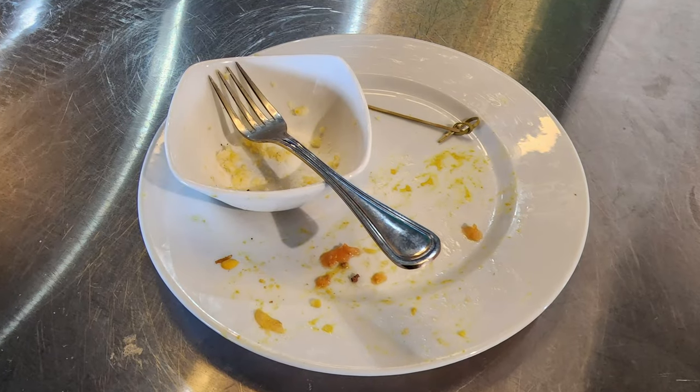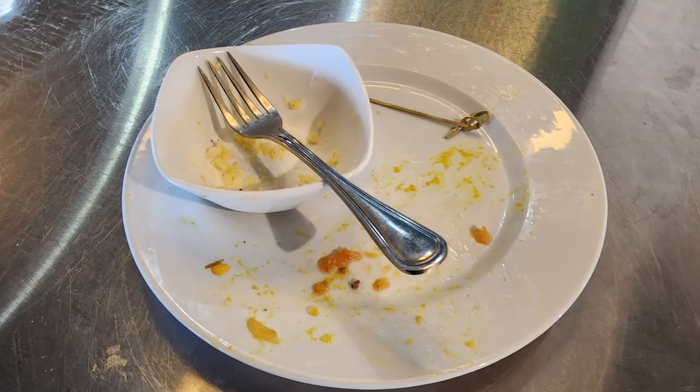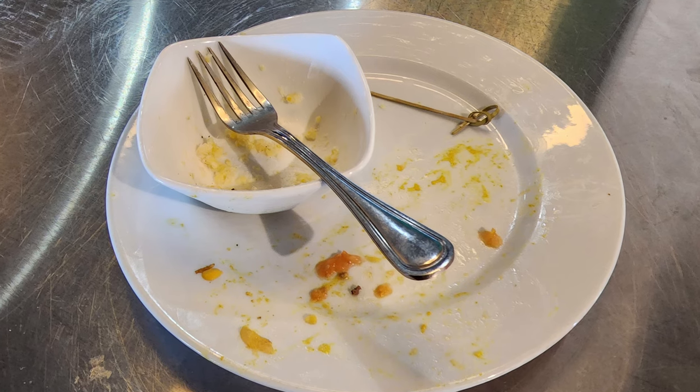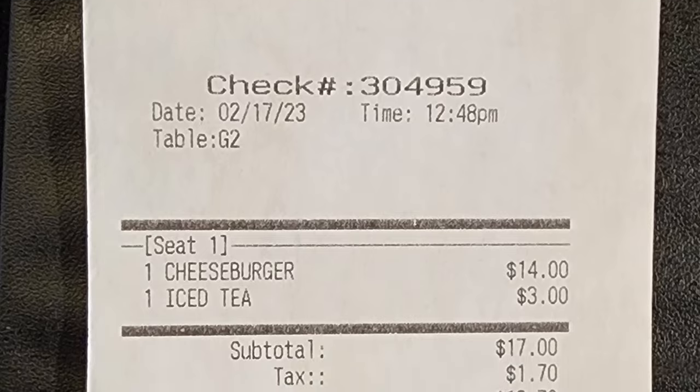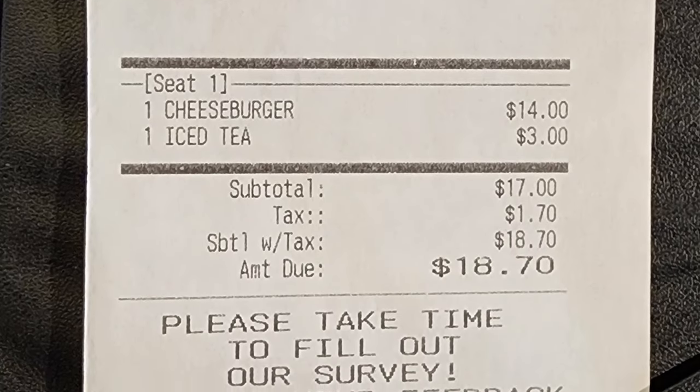Just like I've totally destroyed this cheeseburger and the grits, go ahead and destroy that subscribe button. Give this video a thumbs up and comment below — let me know what you thought about the cheeseburger and the grits. Make sure to check out my Patreon account as I do it for tips, and I appreciate any help. The bill arrived and the total before tip was $18.70.